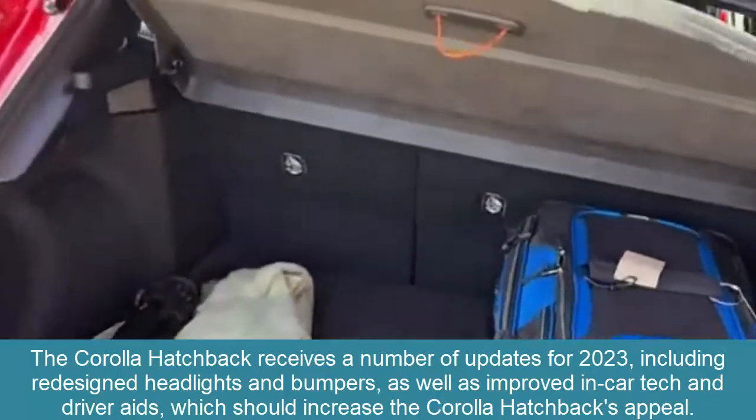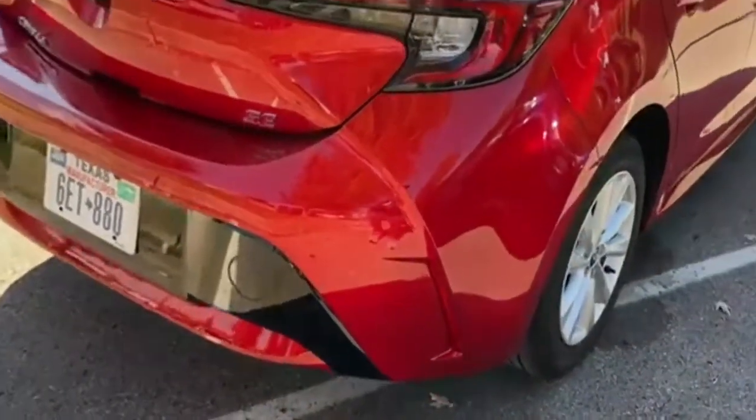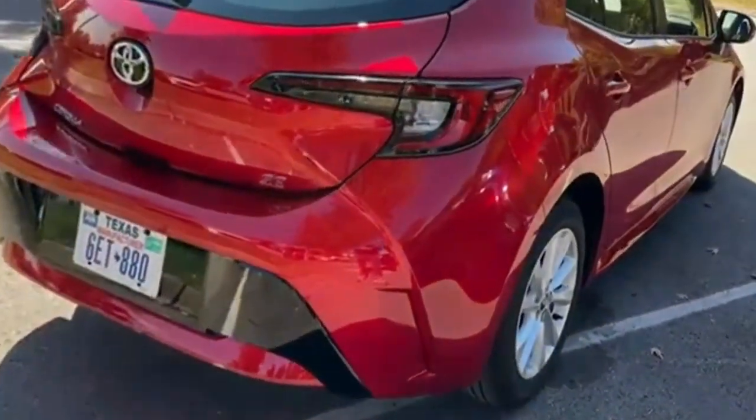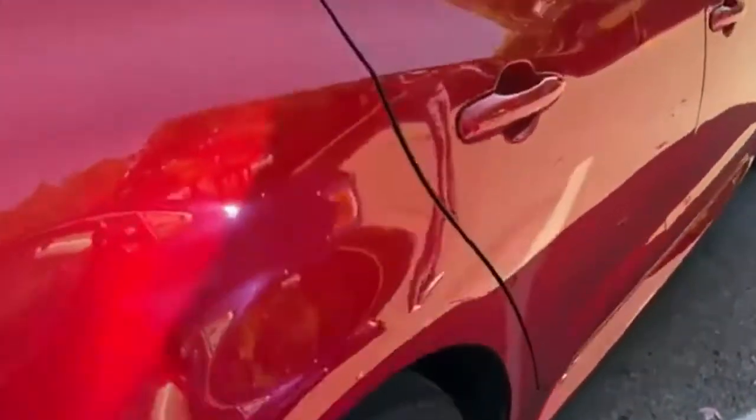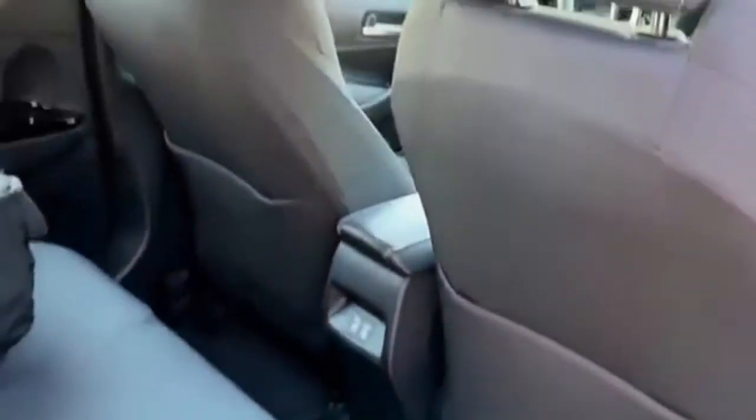Which should increase the Corolla Hatchback's appeal. The new infotainment system for the 8-inch center touchscreen is the first step. The improvements begin with a faster processor and sharper-looking graphics. Wireless connectivity for Apple CarPlay and Android Auto smartphone integration, as well as an improved voice control system that allows you to adjust the stereo volume and cabin temperature, are now available.